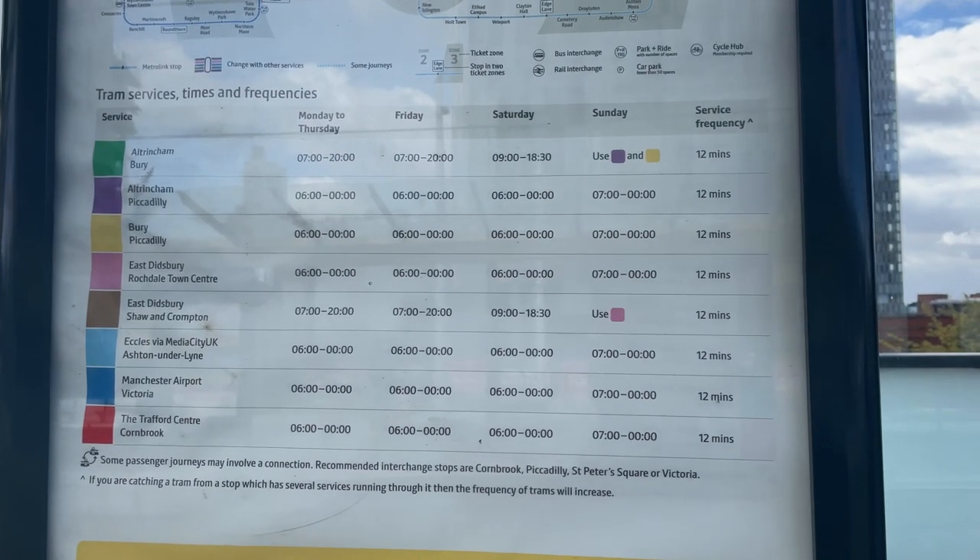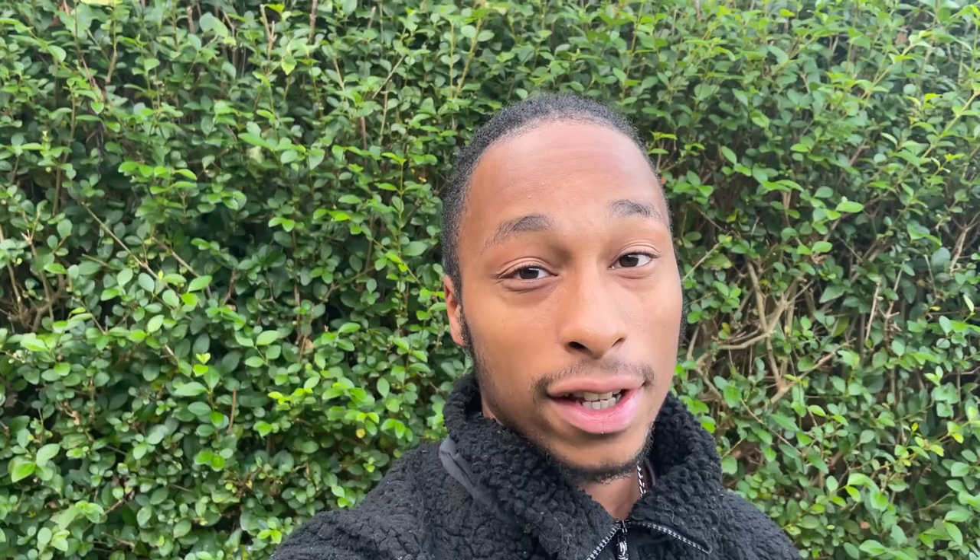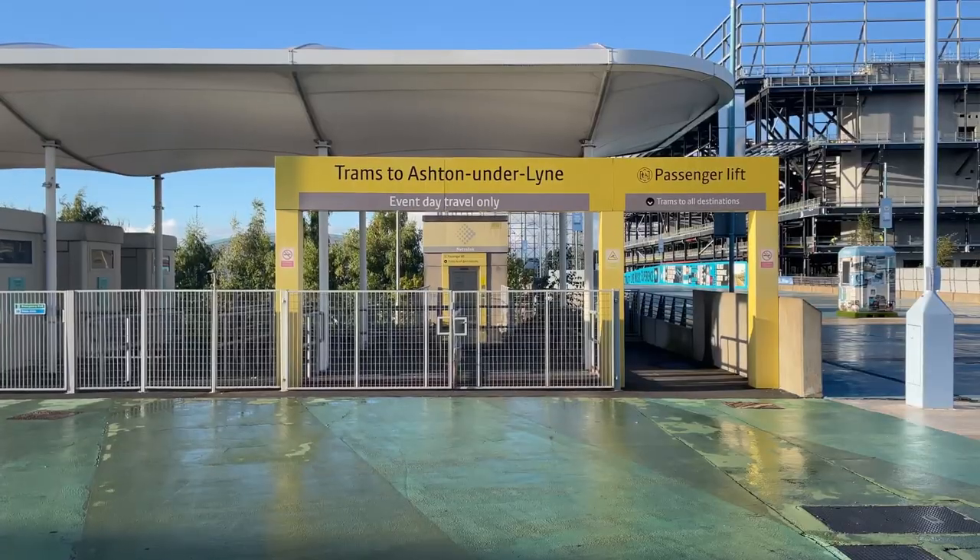The train frequency for each line specifically is supposed to be 12 minutes, but some sections of track run alongside other lines, so those sections have a higher frequency because two different lines are running alongside each other — for example, the Manchester city centre to Ashton-under-Lyne line.